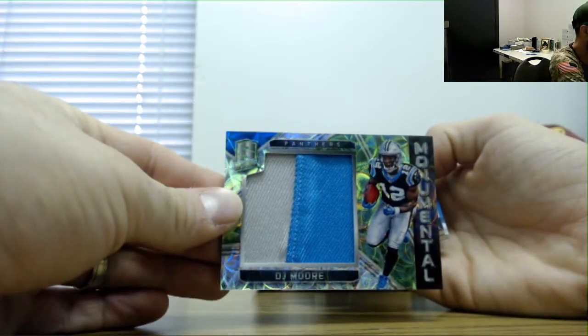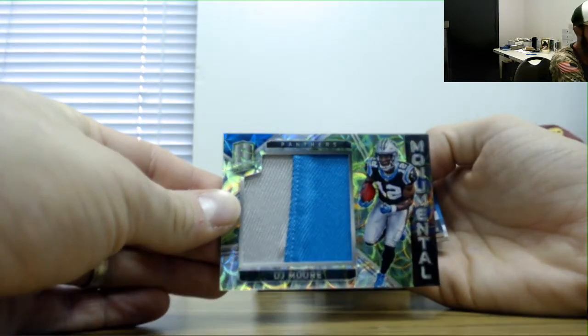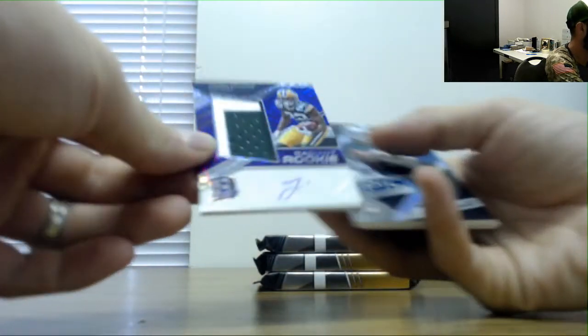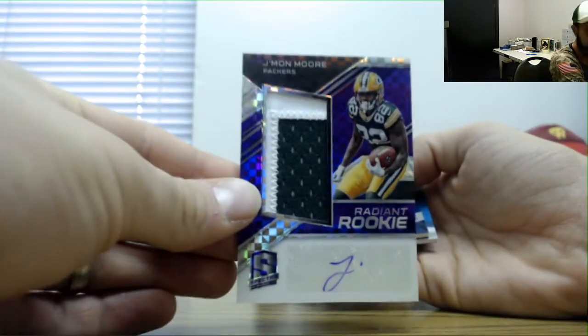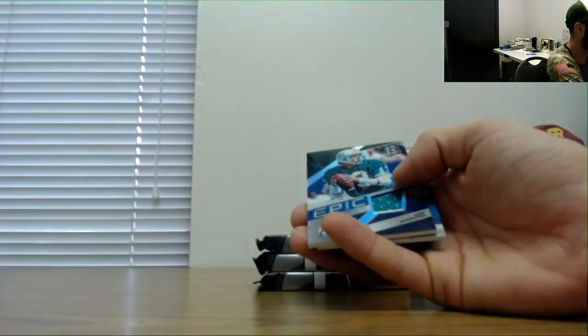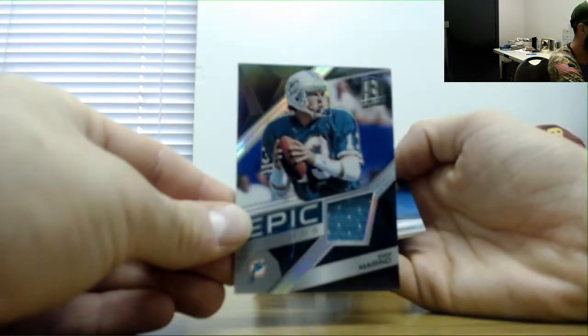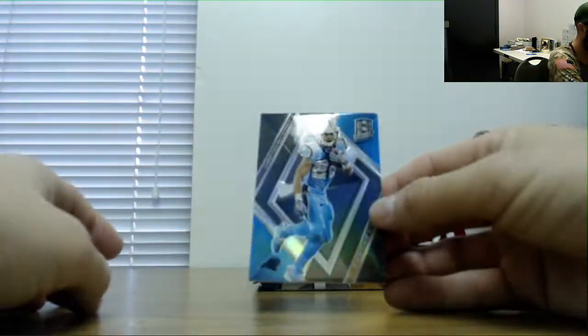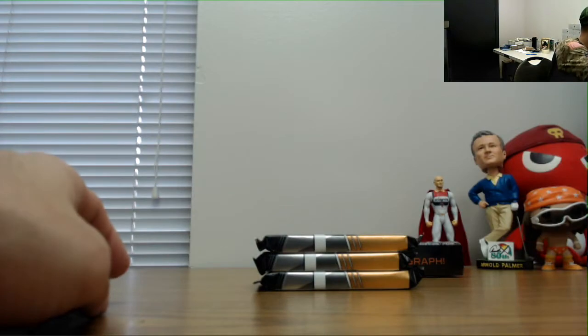Jumbo patch monumental DJ Moore, that is 50. Followed by a DJ Moore with his excellent autograph there — to 35. Dan Marino epic jersey 199. And Christian McCaffrey number 299 base.